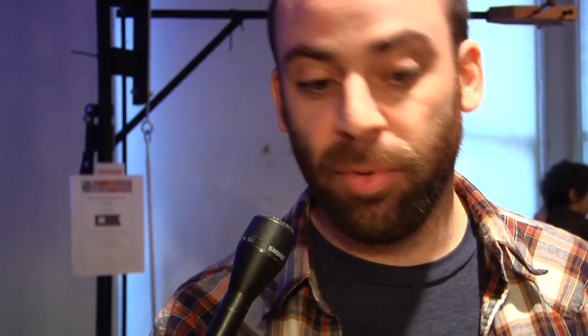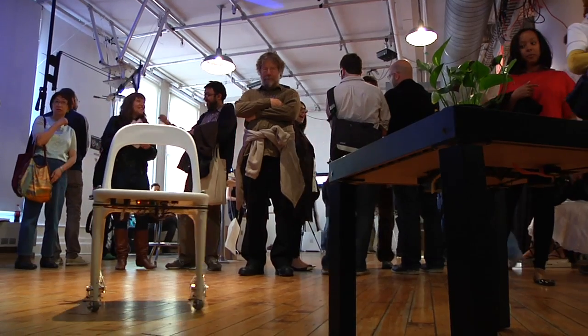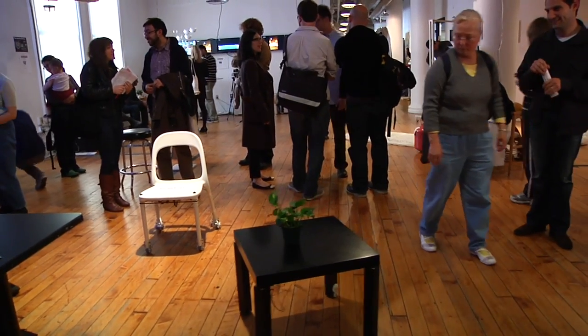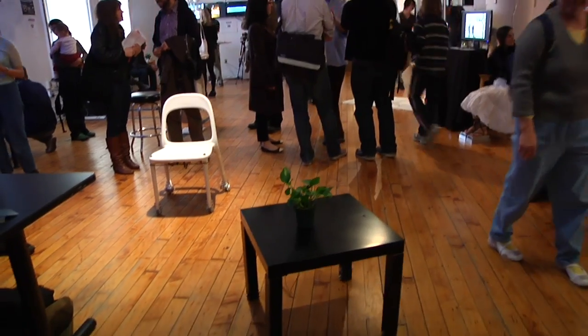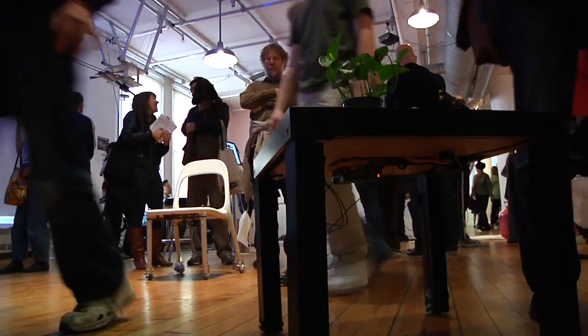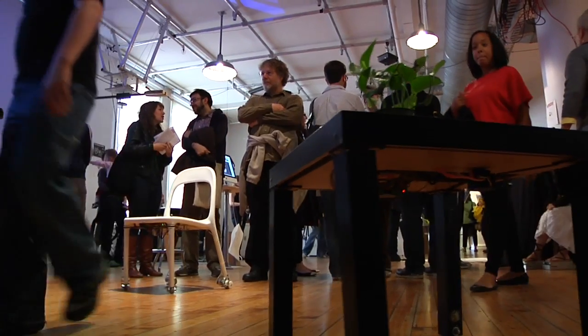So I've taken a table and a chair and I've given them some basic behaviors. I gave it one where it acted timidly, so if you came close to it it would back up. Or the table was needy and it would come to you, but if you didn't give it attention it would back away.